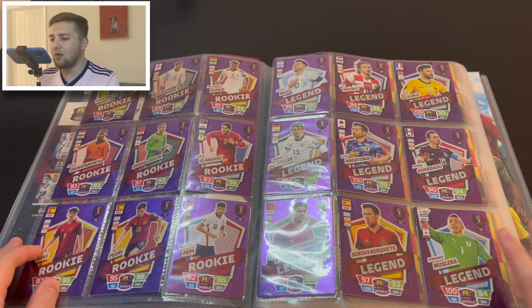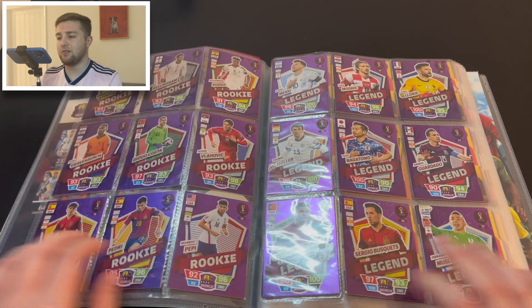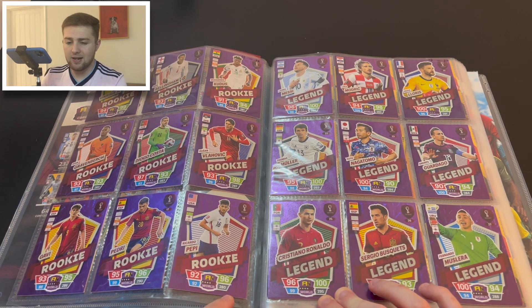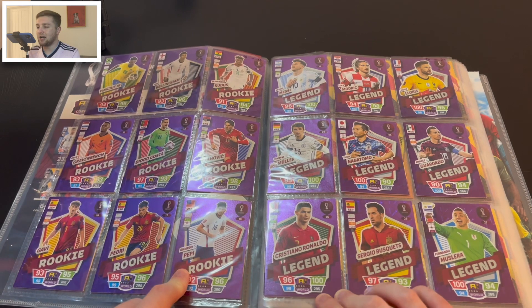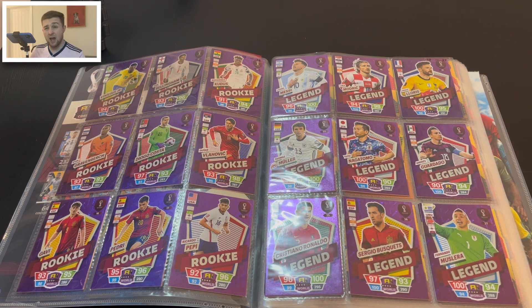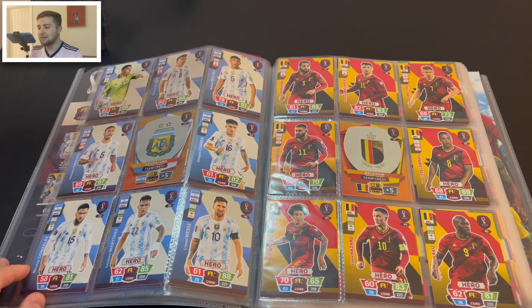We've then got these really lovely Legends. Unlike other Adrenalyn collections, this one is a back-to-back album — we've got the Rookies and the Legends. There are nine Rookies and nine Legends, including Ronaldo and Messi, which is absolutely fantastic. The Rookies include Ricardo Pepi, Pedri, Gavi, Vlahović, and others.